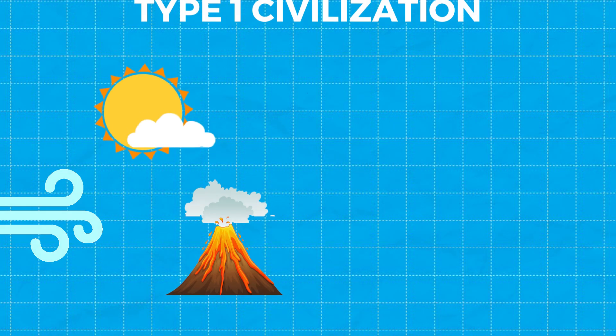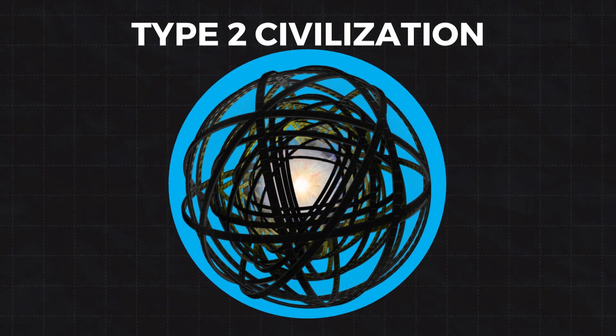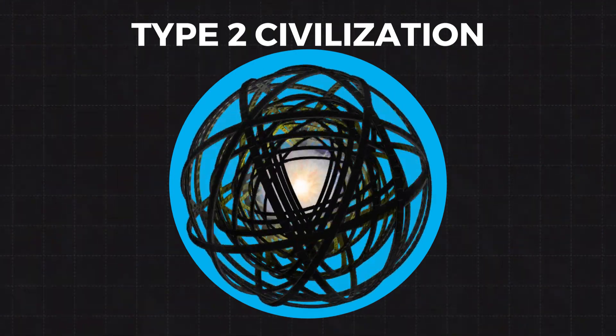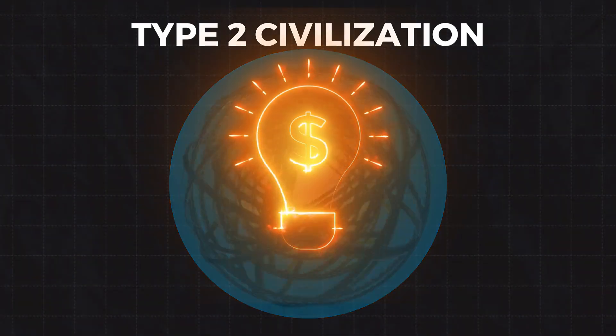A Type 1 civilization uses all the energy available on its planet. That's us — but we're only about 0.74 on the scale, so we've got some work to do. On the other hand, a Type 2 civilization would use all the energy from its star, which means Dyson sphere level — harnessing a star's energy — that's one way to keep the lights on for a few billion years.